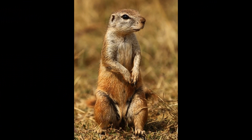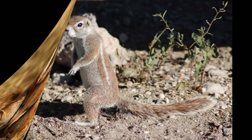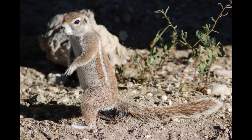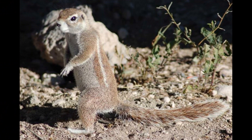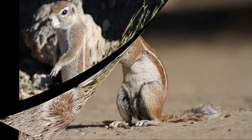Xerus species face threats from predators such as birds of prey, snakes, and carnivorous mammals. When they detect potential danger, they exhibit alarm behaviors like emitting warning calls and retreating to their burrows for safety. They may also engage in mobbing behavior, where multiple individuals gather and vocalize to intimidate predators.